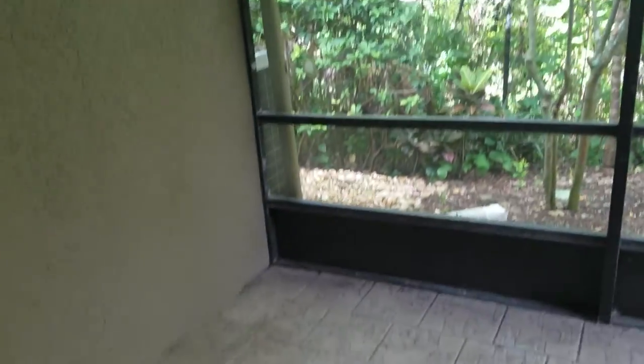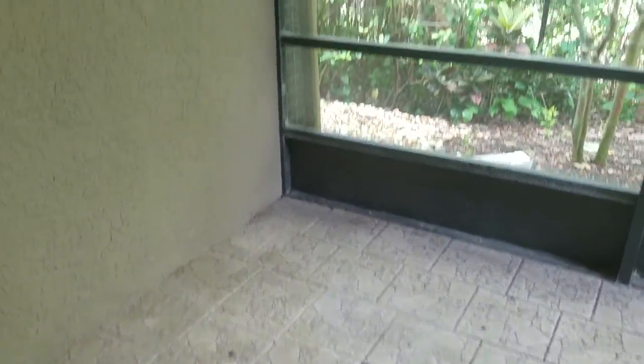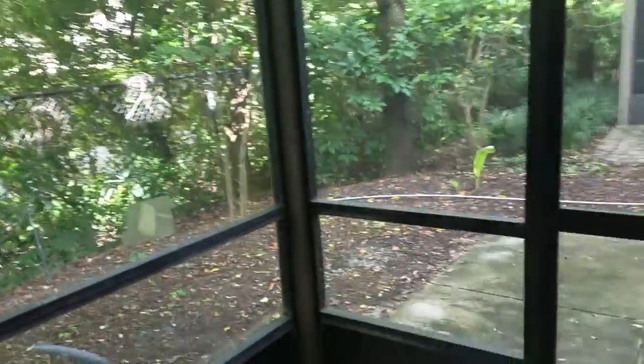We'll go out in the back. We have a back porch out here, nice and private. Nobody behind you — there are some woods here. Beautiful floor tile. This is a great place to come out and have your morning coffee.